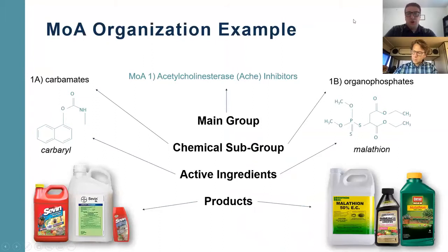Here's a breakdown chart of the mode of action. Whatever pesticide product you buy, it'll give you a number — all modes of action are organized by the main group. For example, mode of action group 1 has chemical subgroup 1A as carbamates and subgroup 1B as organophosphates. Each of these has an active ingredient — carbaryl is a common one, and malathion is another. Whenever you look at the label, you want to see what that active ingredient is.